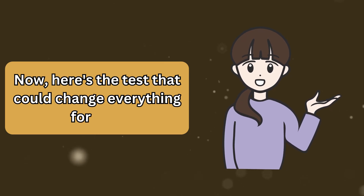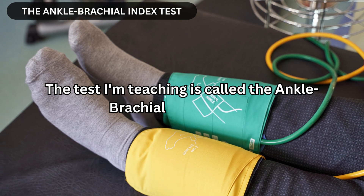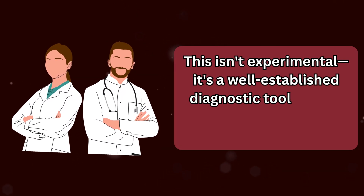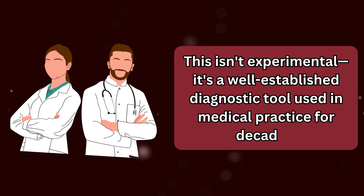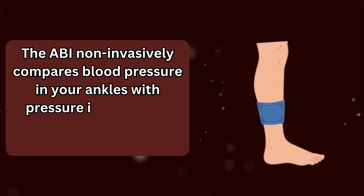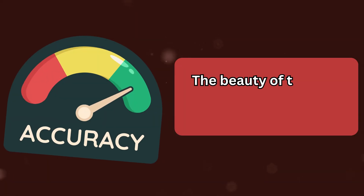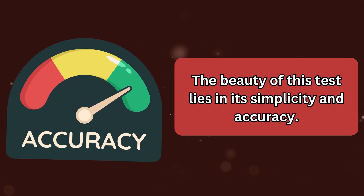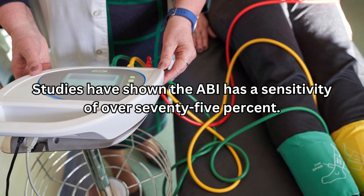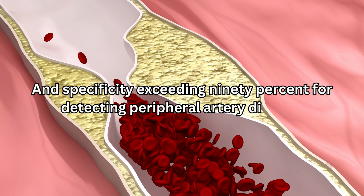The test I'm teaching is called the Ankle Brachial Index, or ABI. This isn't experimental — it's a well-established diagnostic tool used in medical practice for decades. The ABI non-invasively compares blood pressure in your ankles with pressure in your arms using a standard blood pressure cuff. Studies have shown the ABI has a sensitivity of over 75% and specificity exceeding 90% for detecting peripheral artery disease.